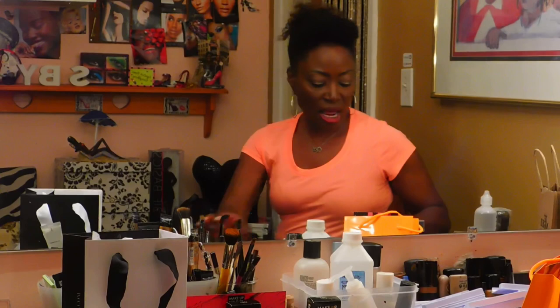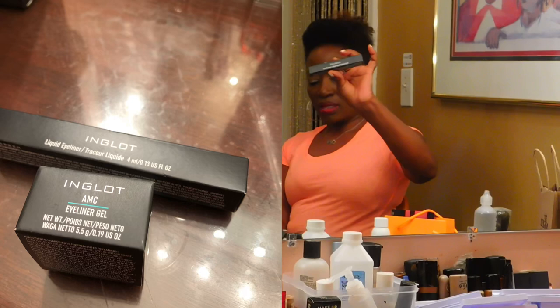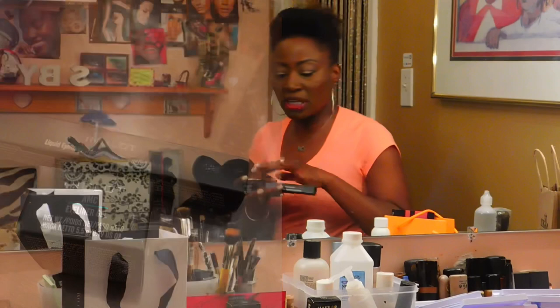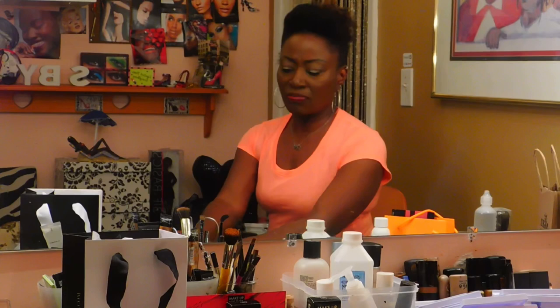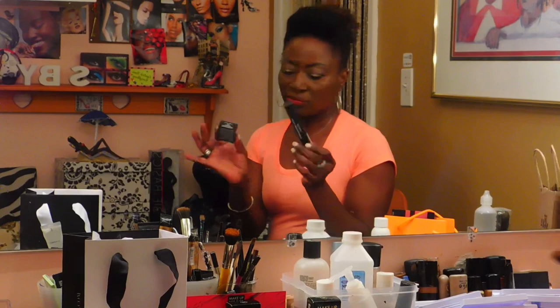For eyeliner I bought Inglot - they're really popular. I wanted to try their eyeliner: this one is the liquid eyeliner and this one is the gel. I'm a gel queen - give me gel eyeliner and a small angle brush and I can work it all day. I can do a mean cat eye. I'm not that great with liquid eyeliners but I'm going to try. For both of these I think I paid about $23.